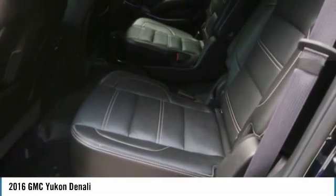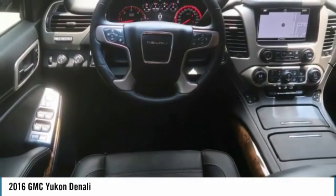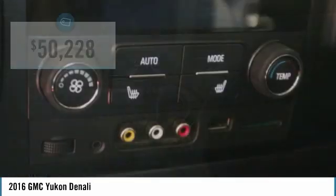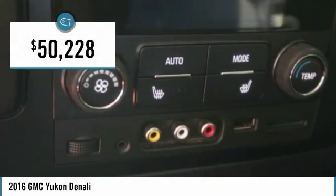Boasting a Vortec 5.3 liter V8 with active fuel management and flex fuel, the Yukon is agile and capable, and is priced below $55,000.